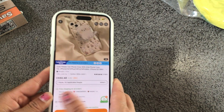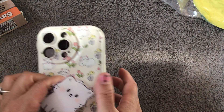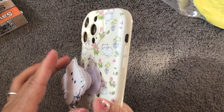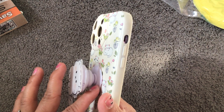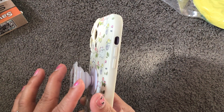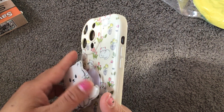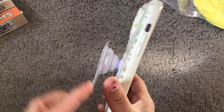The case came with three lenses for the iPhone 14 Pro Max. The phone grip came separately in the package and already had adhesive on the back — all I had to do was pull the backing off and put it on myself. It's super cute and functional and it works great.